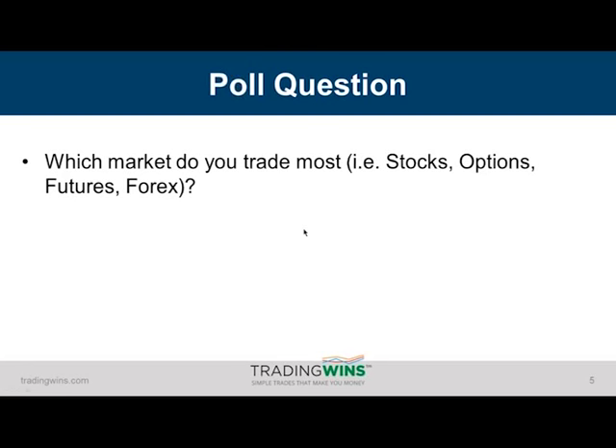Which market do you trade most? Is it stocks, options, futures, or forex? Please take a moment and type that in.